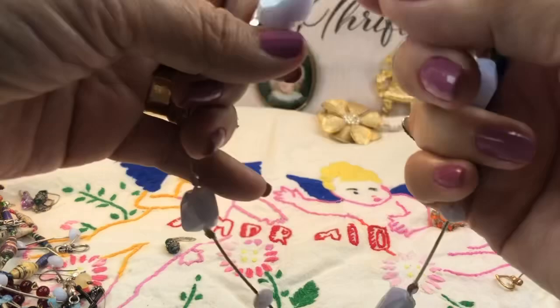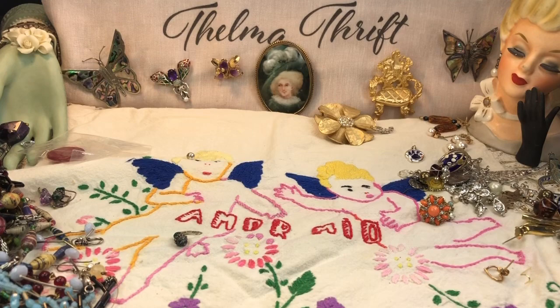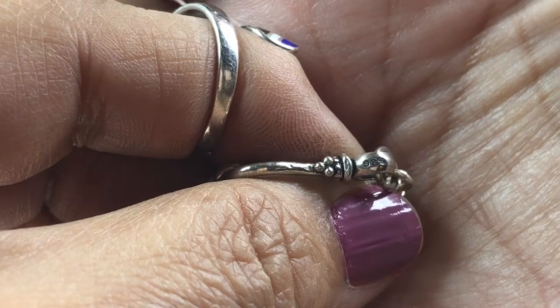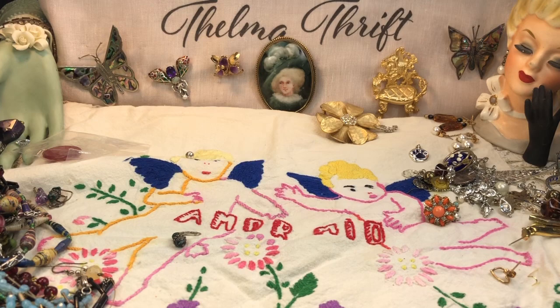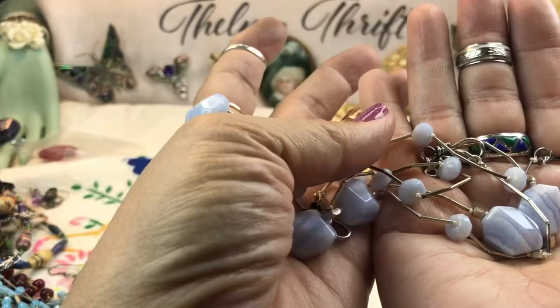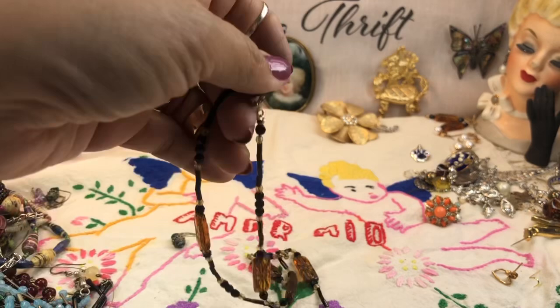Very nice — got some blue lace agate! This one is definitely a sterling finding — it's a bracelet, and it's beautiful. These hooks look like sterling — this one is marked STG and this one is marked 925 right here. So nice, this is beautiful. I love blue lace agate — so pretty. This other one is also marked 925. And this faceted one I think is blue lace agate as well. This is a great bag — and look at this, it matches the earrings! So pretty.